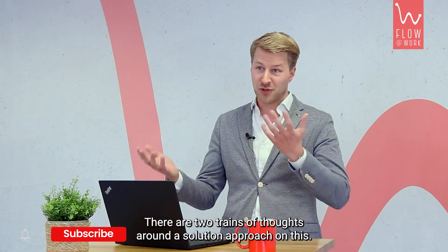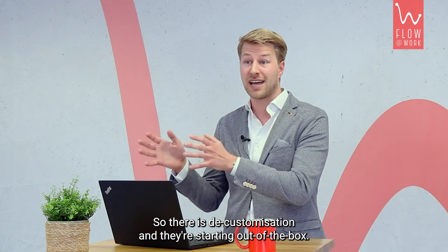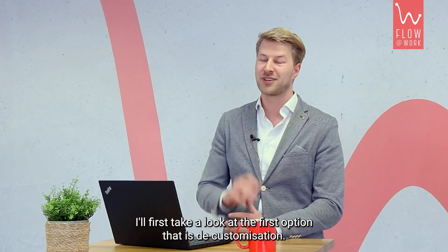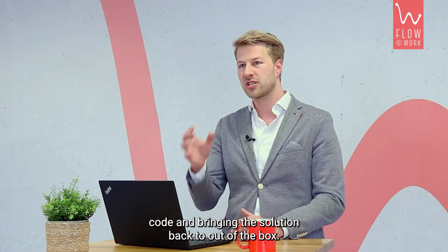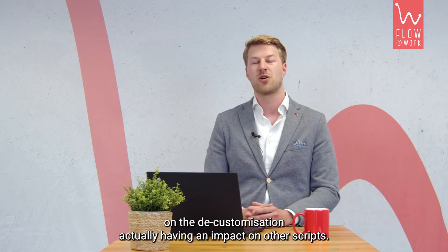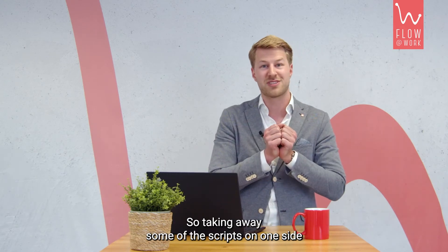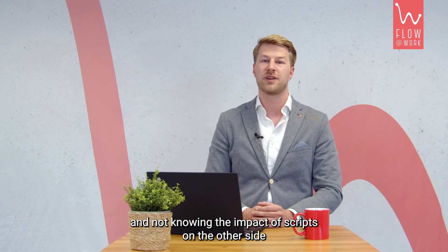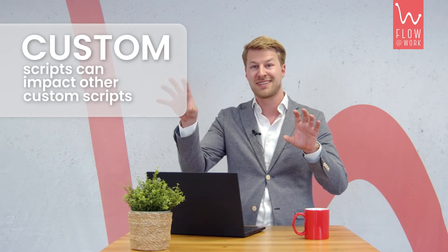There are two trains of thought around a solution approach: decustomization and starting out of the box. Looking at the first option — decustomization — that means removing customization, i.e. code, and bringing the solution back to out of the box. This is very costly, especially because it's unpredictable whether removing customization will have an impact on other scripts. Very often scripts are built on top of other scripts, so taking away one script can have unknown impacts on the other side.